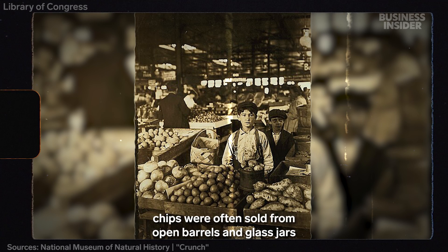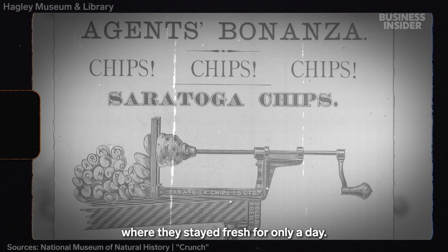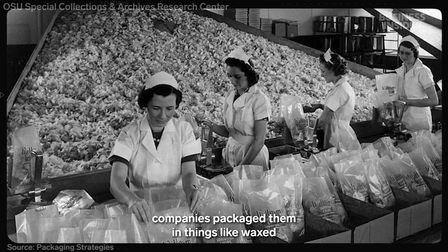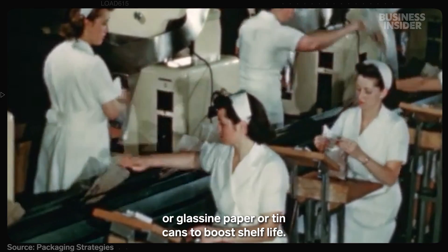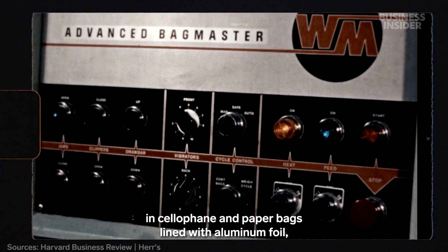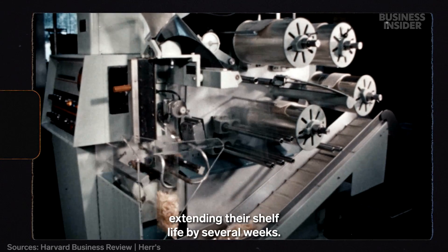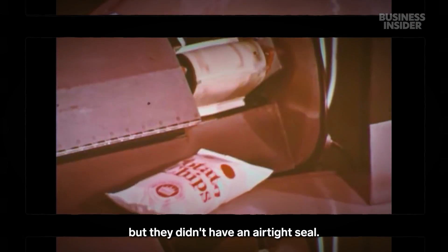In the early 1900s, chips were often sold from open barrels and glass jars and packed into paper bags, where they stayed fresh for only a day. Over the following decades, companies packaged them in things like waxed or glassine paper or tin cans to boost shelf life. In the 1950s, manufacturers began selling their chips in cellophane and paper bags lined with aluminum foil, extending their shelf life by several weeks. They offered better resistance to moisture and light, but they didn't have an airtight seal.